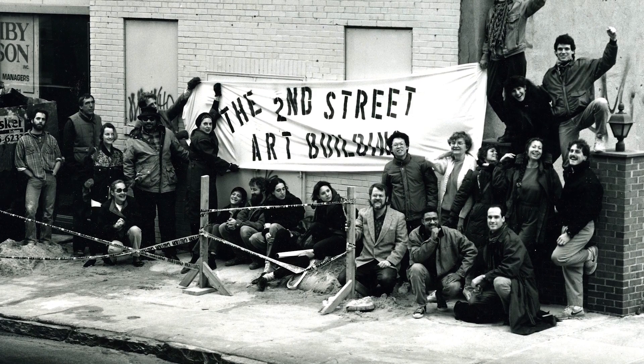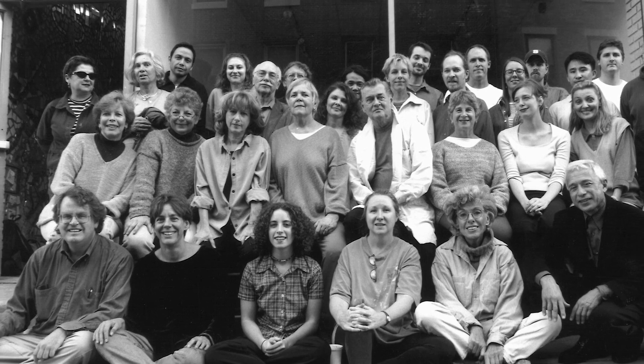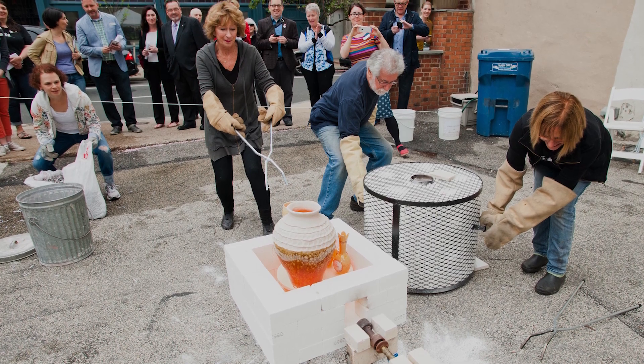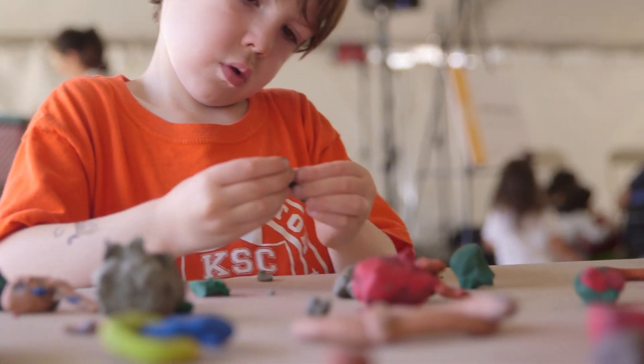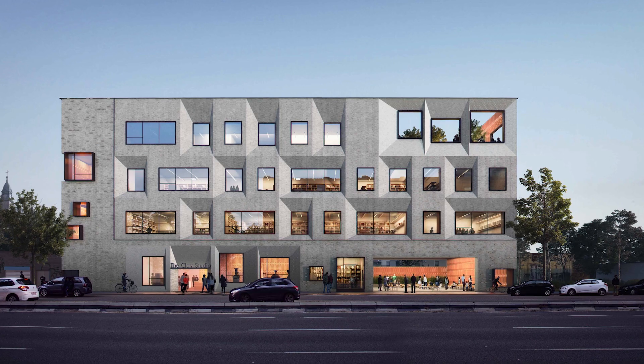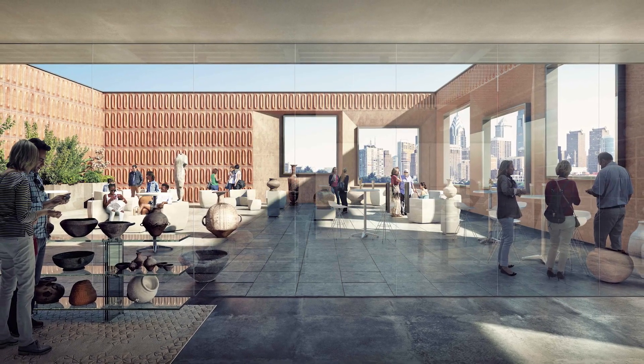The Clay Studio was built from five people that were students at Moore College and came together and needed a shared studio space. Since then it's really just organically grown from this inward-facing organization to asking what does the community need and how can we better serve that community. The community built the Clay Studio over the years, and I think that's what it's going to take to build the new Clay Studio — all of us coming together as a community, donating, giving stretch gifts, and being a part of history.